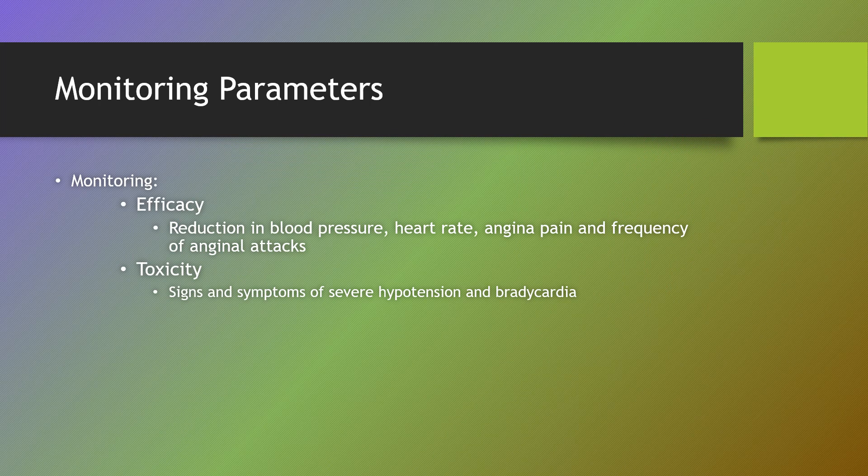Monitoring. We need to monitor efficacy by looking at a reduction in blood pressure, heart rate, angina pain, and frequency of anginal attacks, if that's what we're treating for. For toxicity, we're looking for signs and symptoms of severe hypotension as well as bradycardia.